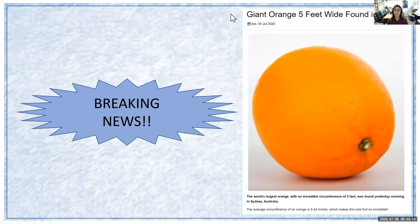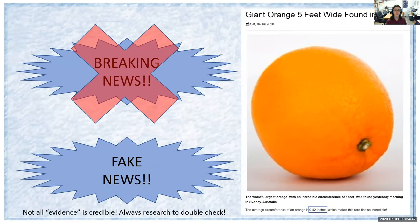Breaking news! A giant orange five feet wide was found in Australia. The world's largest orange with an incredible circumference of five feet was found yesterday morning in Sydney, Australia. The average circumference of an orange is 9.42 inches, which makes this rare find so incredible. Believable or not? Is this breaking news or is it fake news? This article right here is actually fake news.